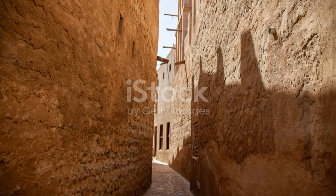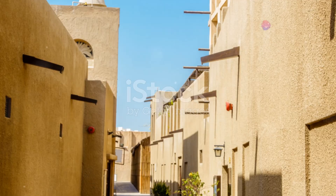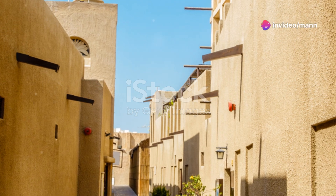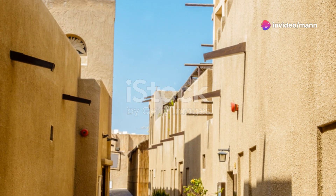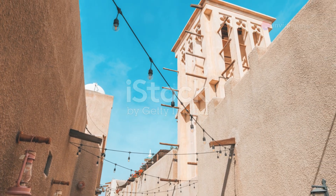Time to journey back in time to old Dubai. The Al-Fahidi historical neighborhood is a maze of narrow alleyways, wind towers, and traditional houses. Wander through these ancient streets and imagine life in Dubai before the skyscrapers.